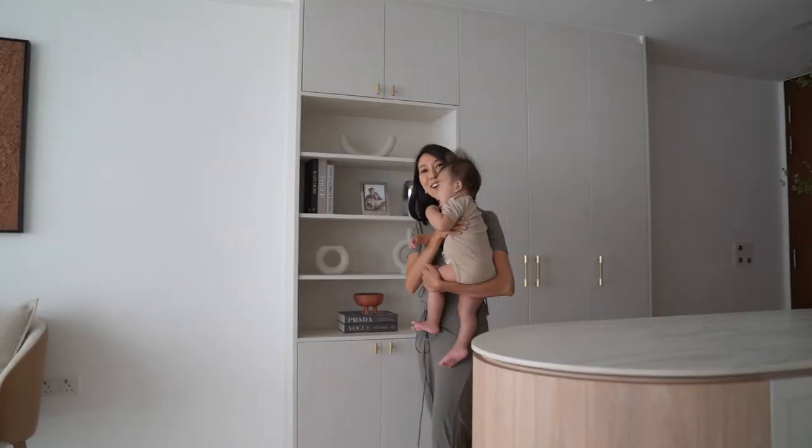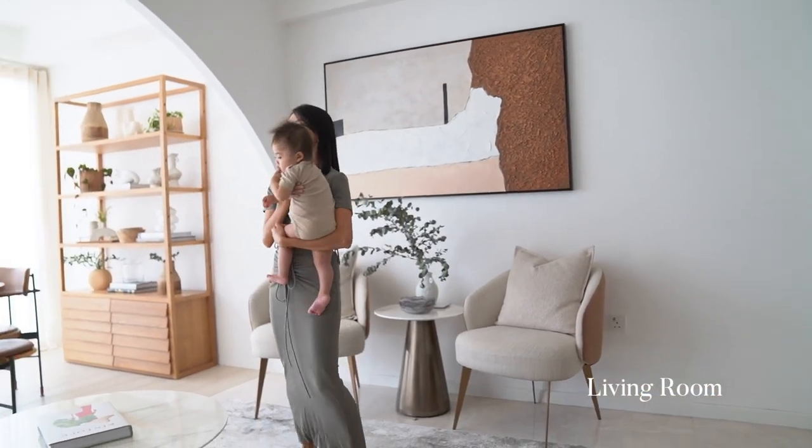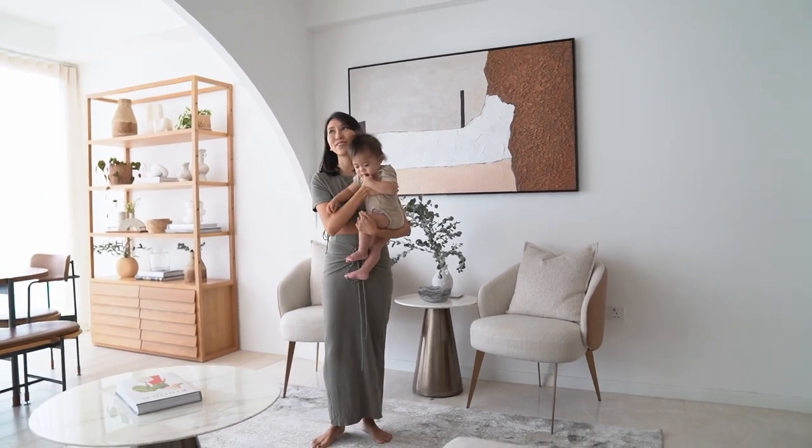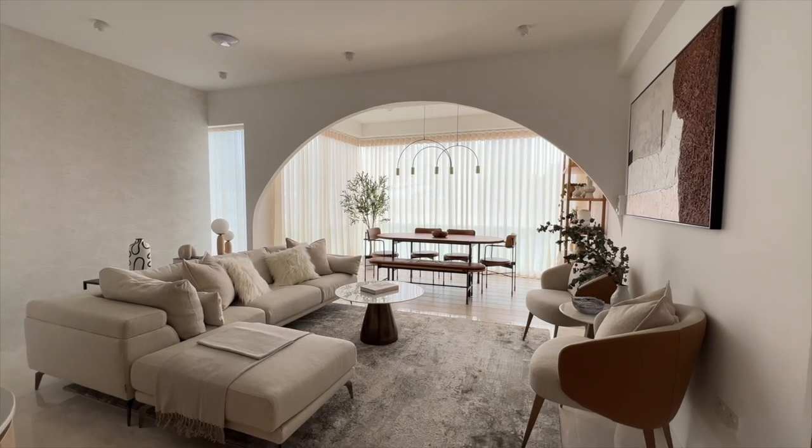So now moving on to the living area. This is definitely one of the key highlights of my home — it is the first thing you see when you enter the door and it's also the largest space in this house.